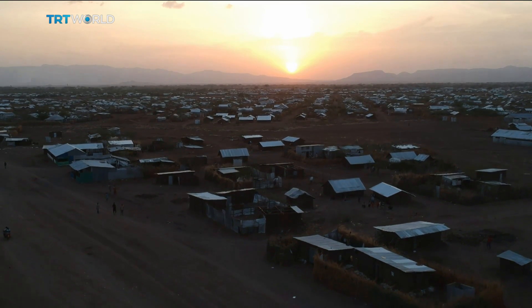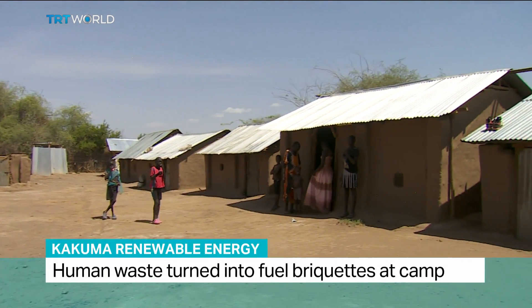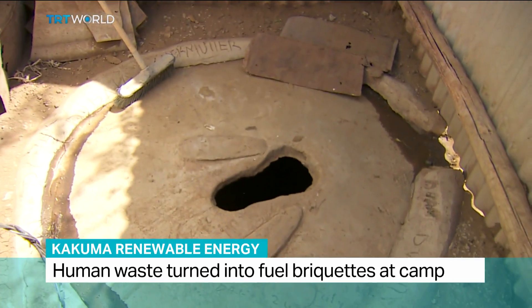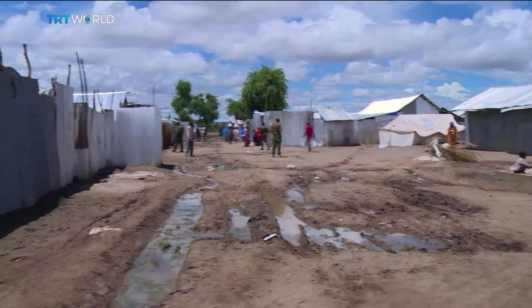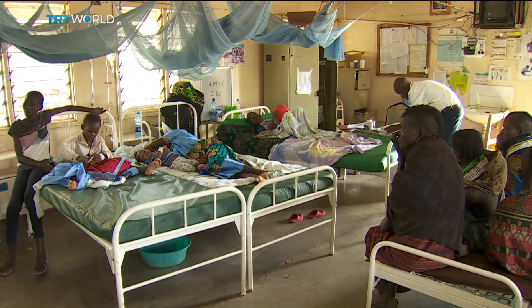186,000 refugees live here. The Kakuma camp has no flushing toilets. Instead, people use pit latrines that are decommissioned once they're full. But when it rains, human waste sometimes leaks out and can lead to outbreaks of diarrhea and cholera.